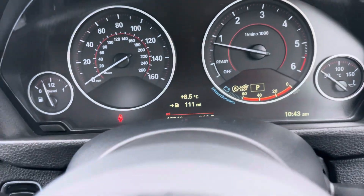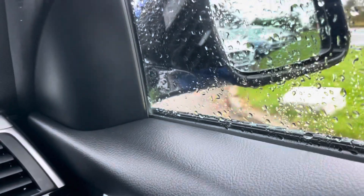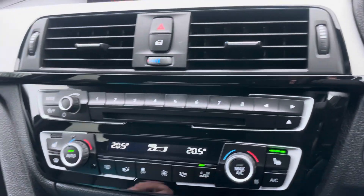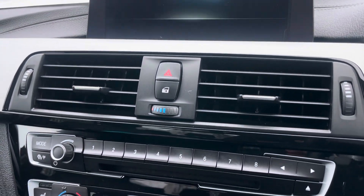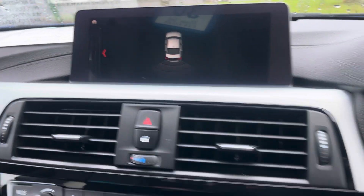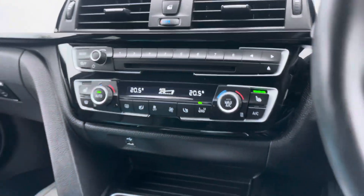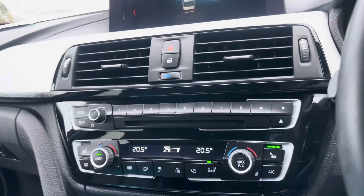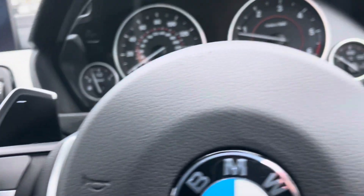46,340 miles. Very good spec car — got the powerfold mirrors, pro nav, parking system, heated seats, all-important ebony roof lining. Got everything you want. Nice steering wheel there. We'll have another look around the bodywork in a second.